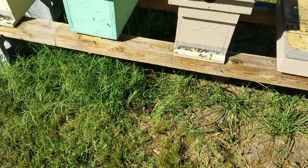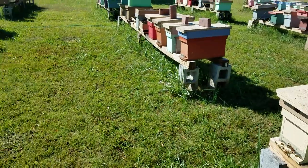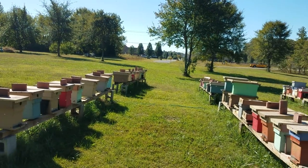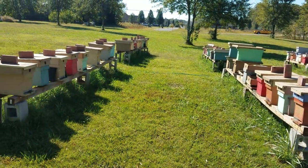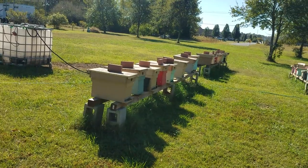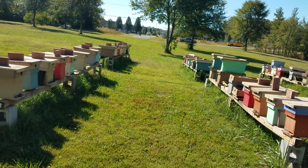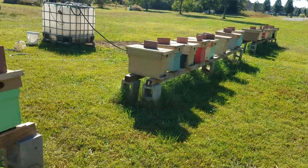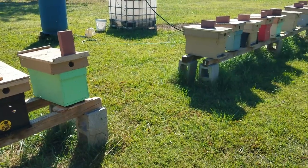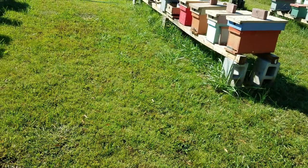Hey everybody, this is David again at Barnyard Bees. Just went through and fed all the bees with our hive top feeders, and we also still have open feeding going on because there's still a touch of robbing going on, even though there's a golden rod flow in full bloom. You got a lot of bees and there's not a lot of golden rod to go around, so I want to show you a comparison of what normal traffic looks like compared to what a robbing frenzy looks like.